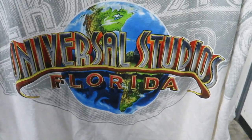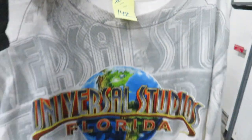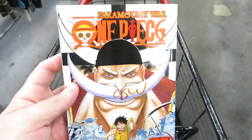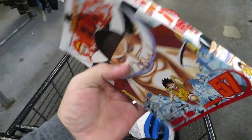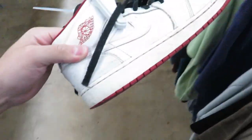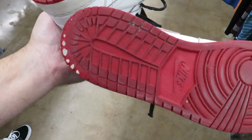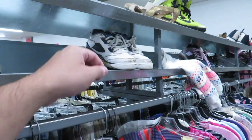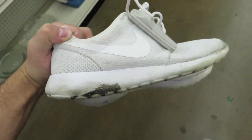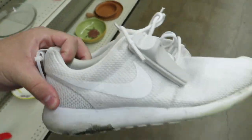I found this Universal Studios Florida tee size XL for $1.49. We got the One Piece manga for 95 cents - something I've been wanting to watch, but too many episodes. They have these super beat Jordan 1s for $4.99. These little low-top Fives have seen better days, they want $3.99. Some all-white Roshes for $9.99 though - I think I'm gonna pass.